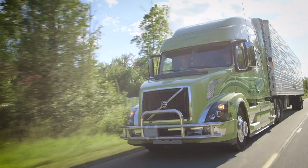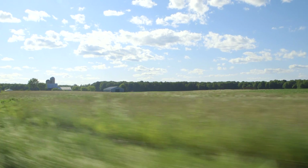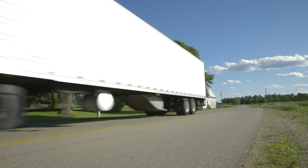I would recommend this system to fleets and to individuals. It's so driver friendly, anybody can use it.